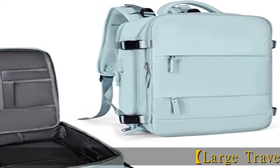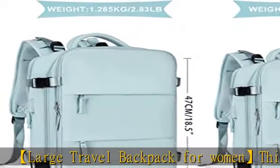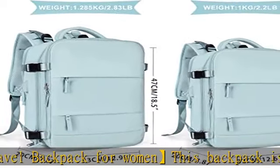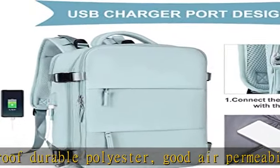Large Travel Backpack For Women. This backpack is made of waterproof durable polyester, with good air permeability and heat dissipation. With two padded shoulder straps, it offers lightweight carrying and force reinforcement to relieve the pressure of your shoulders, keeping you cool when you carry it for a long time.